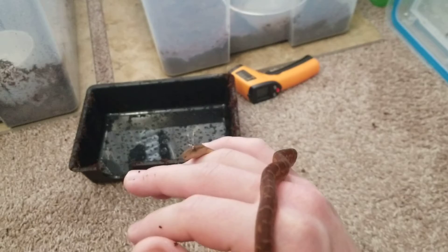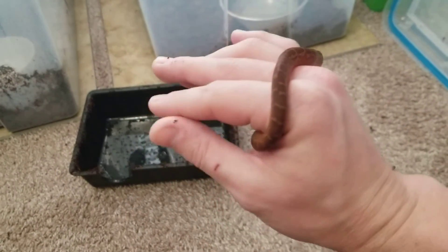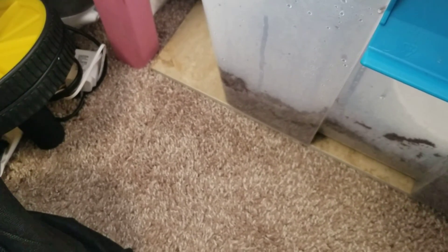That's Talia, my little Dominican Chilabothrus striatus - formerly known as Epicrates striatus. If you don't know anything about Epicrates, that's the family that rainbow boas are in. These are West Indian boas, not boa constrictors, though they are constrictors. Very sweet little guys. They're in small tubs right now but will move to bigger tubs as they grow.